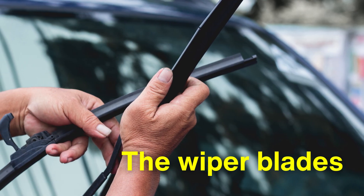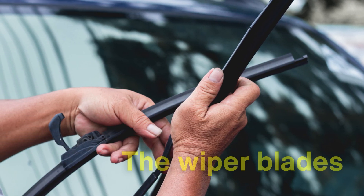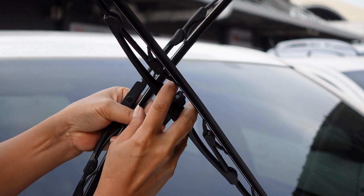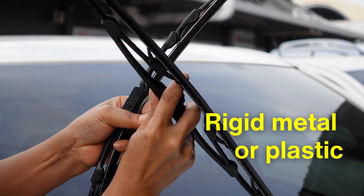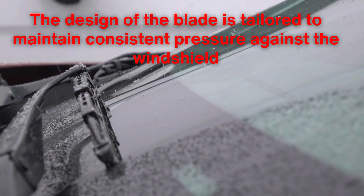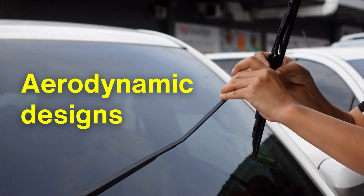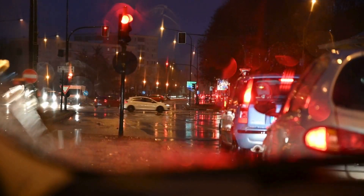The wiper blades themselves are the final and perhaps most visible component of this system. Modern wiper blades are constructed from a combination of materials, including flexible rubber or silicone for the wiping edge and rigid metal or plastic for the frame. The design of the blade is tailored to maintain consistent pressure against the windshield, regardless of the curvature of the glass. This even pressure is vital for clearing away water, dirt and debris without leaving streaks. Some advanced wiper blades incorporate aerodynamic designs to reduce lift at high speeds, ensuring optimal contact with the windshield under all driving conditions.